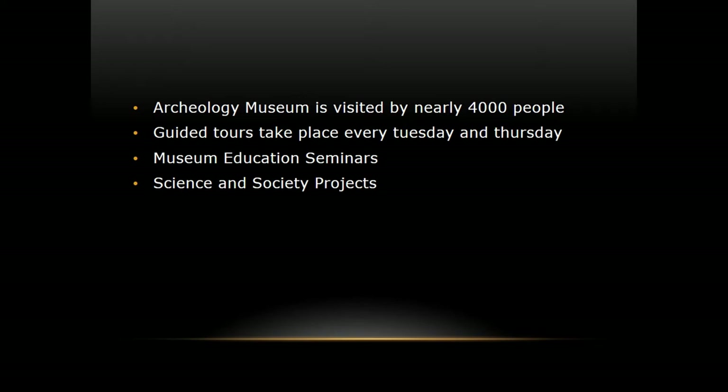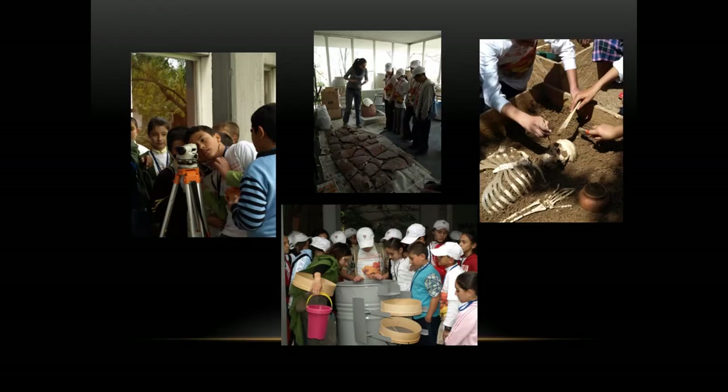We also do some outreach projects, which I like very much. These are two-day workshops: on the first day, students come to the museum and we talk about archaeology, environmental archaeology, bio-archaeology, and geo-archaeology. On the second day they excavate, do flotation, and restoration. We run this project every autumn and every spring.